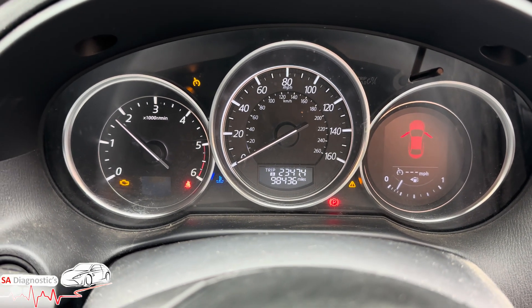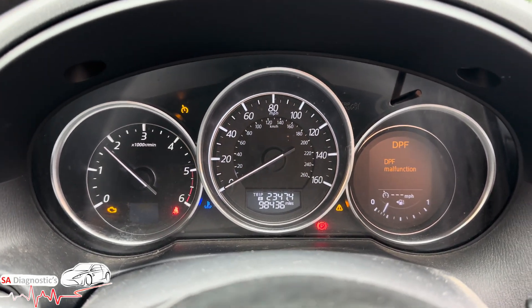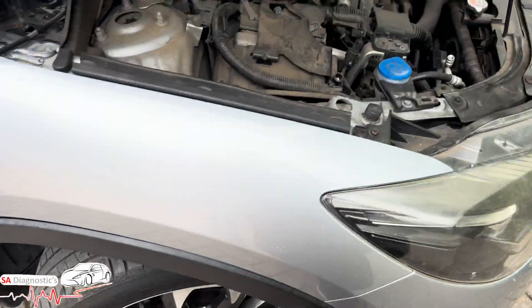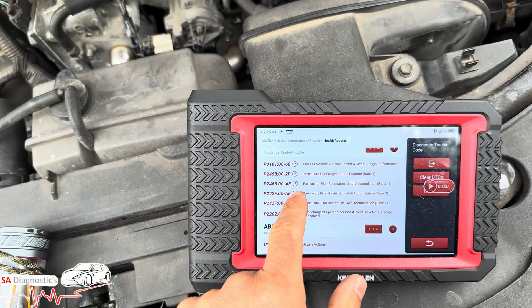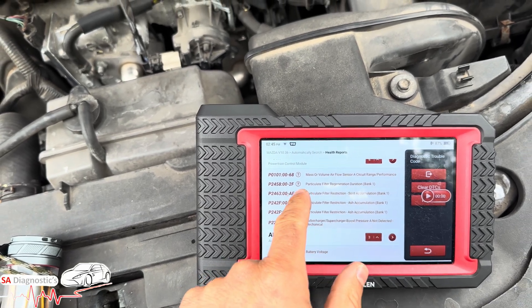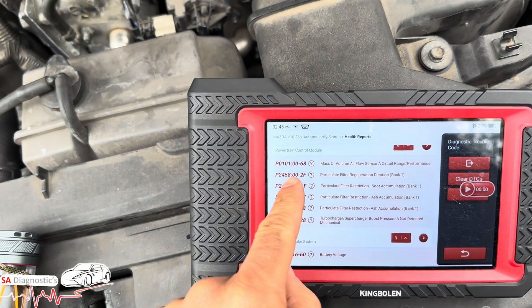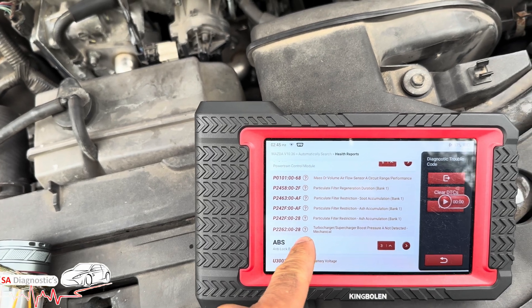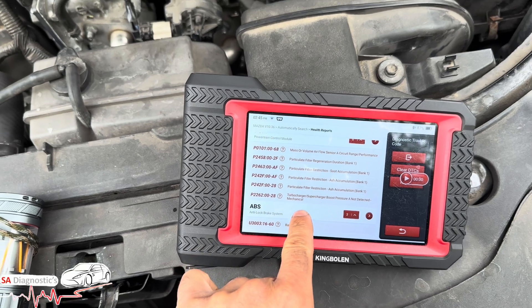Hello and welcome back to another video. In this video we're working on this Mazda 2.2 diesel. We've got a DPF warning on there, the car's in limp mode and sluggish, and what the diagnostic has picked up is P2463, P2458, P242F — and it's also come up with the mass air volume flow sensor as well as the turbocharger.